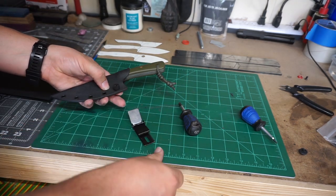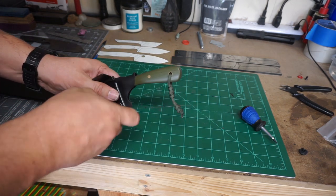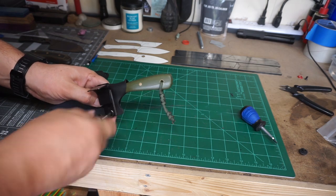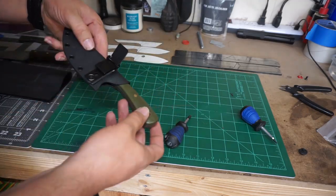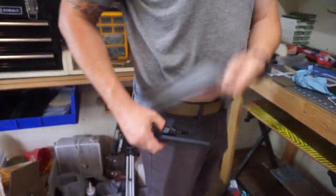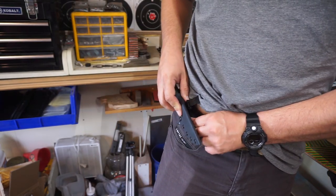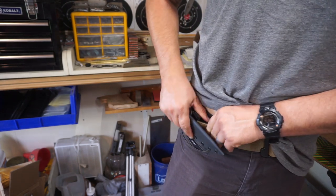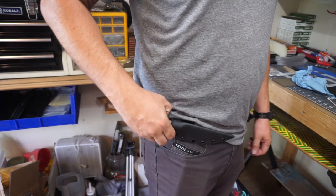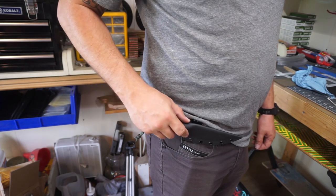Now I'm mounting the Ulti-Clip. I'm using a rubber spacer — the kind you'd see on gun holsters — between the sheath and the Ulti-Clip. It just clips right into place. I love this clip because it really attaches securely to your belt and makes for a real smooth draw.